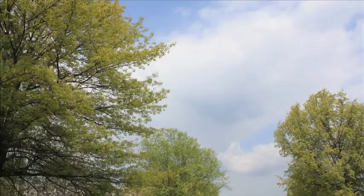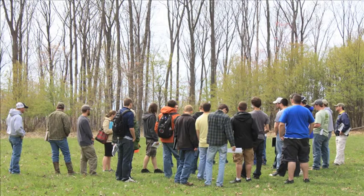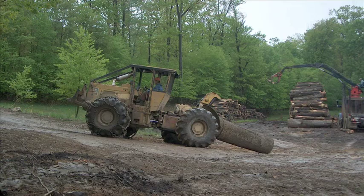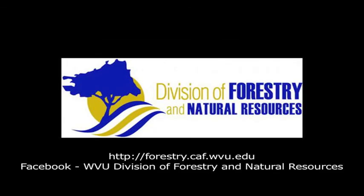The Division of Forestry and Natural Resources at West Virginia University is committed to providing students with quality educational experiences both in and out of the classroom. Our faculty conscientiously makes every effort to integrate teaching and research in the classroom, providing opportunities to develop skills in critical thinking, oral and written communication, creative problem solving, and the use of cutting-edge technology. For more information, visit forestry.caf.wvu.edu or visit us on Facebook at WVU Division of Forestry and Natural Resources.